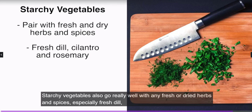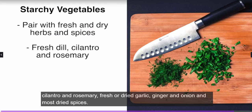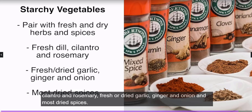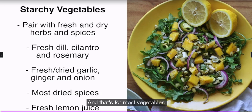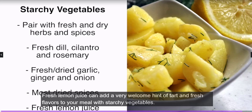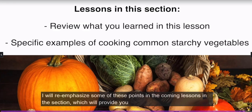Starchy vegetables go really well with any fresh or dried herbs and spices, especially fresh dill, cilantro, rosemary, fresh or dried garlic, ginger, onion, and most dried spices. Fresh lemon juice can also add a very welcome hint of tart and fresh flavor to your meal with starchy vegetables.